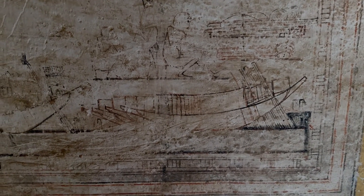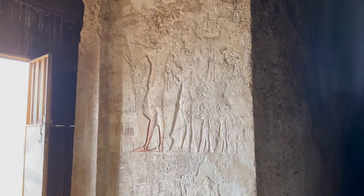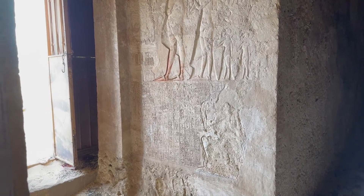Like all Amarna tombs, it is unfinished, and this one would have been carved similar to the carvings you see over there in the doorway, with probably a hymn to the Aten over there, if I'm remembering correctly.